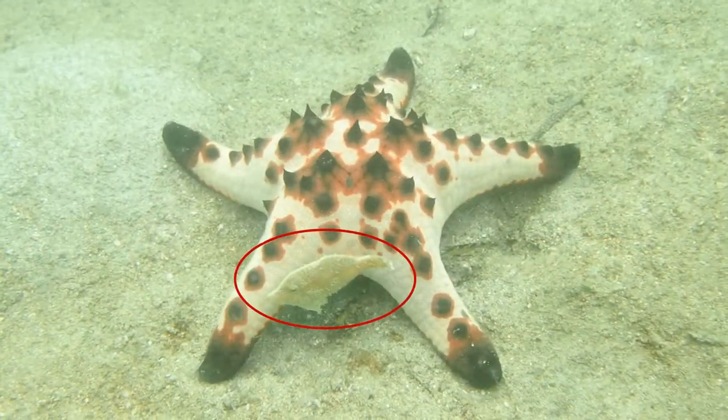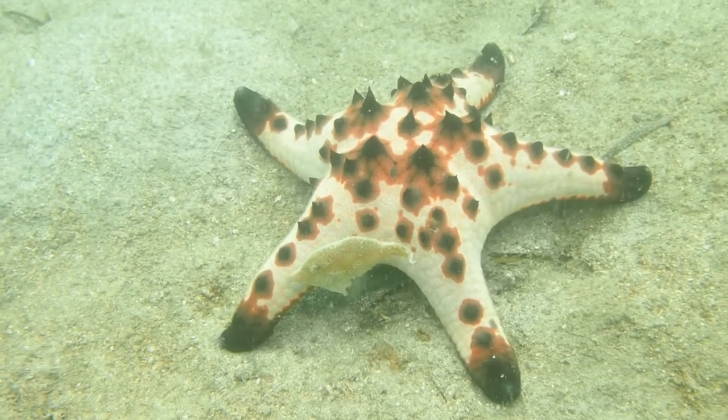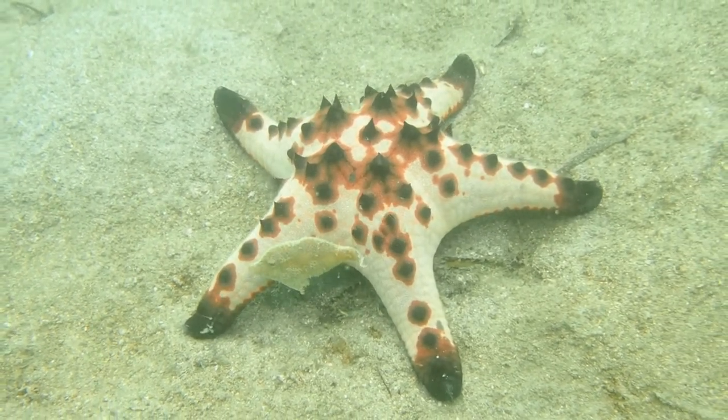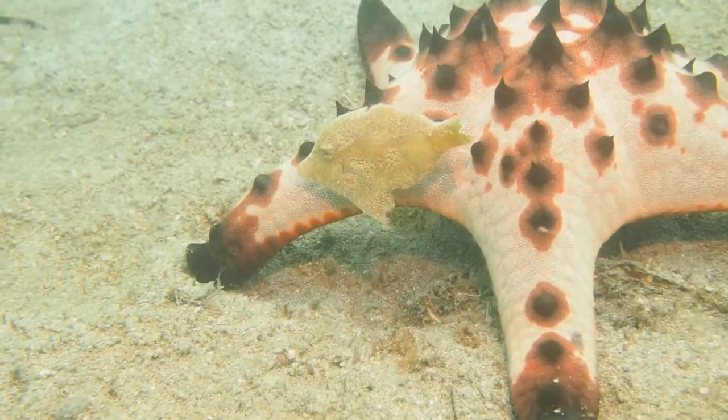But then there's somebody else, and that's a bristletail filefish, Acreichthys tomentosus, and the filefish is using the sea star as a hiding place.